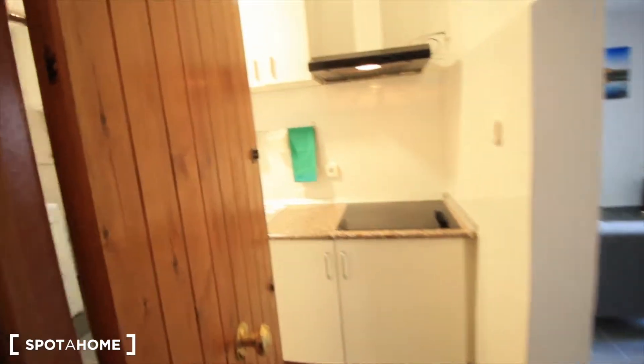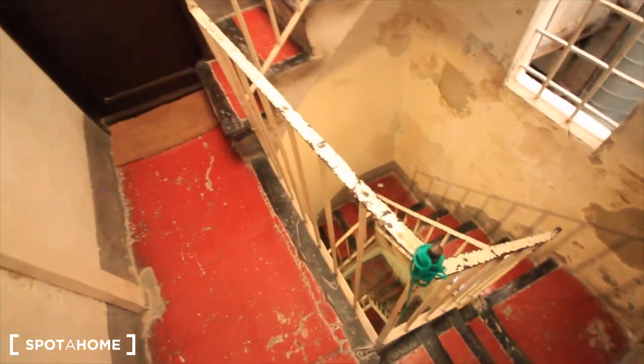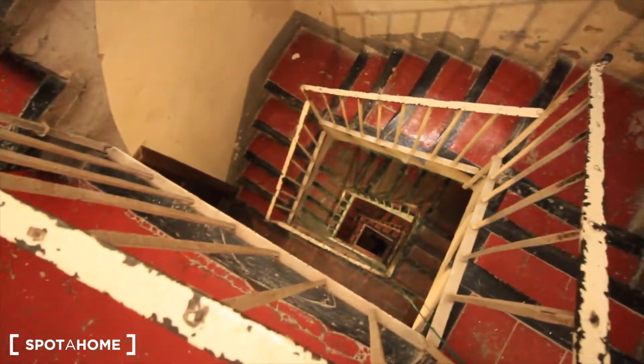Here we have the entrance to our apartment, here we have the stairs and the building. They are restoring it. This is the third floor, so we need to take the stairs.